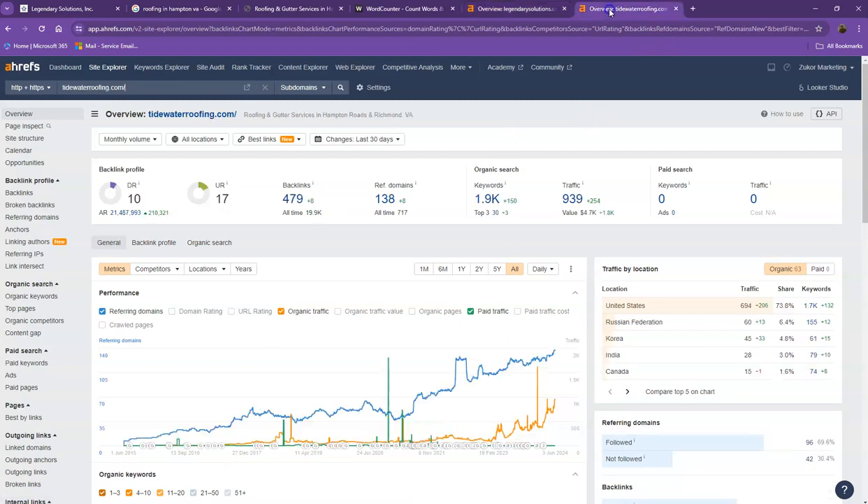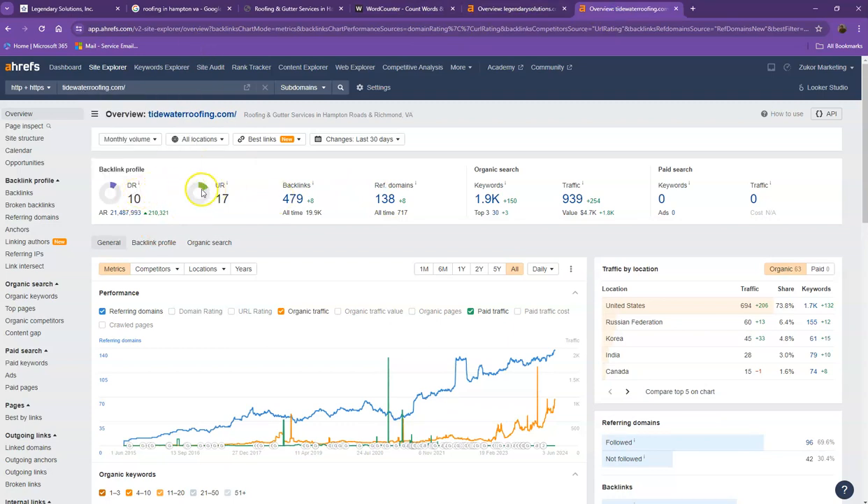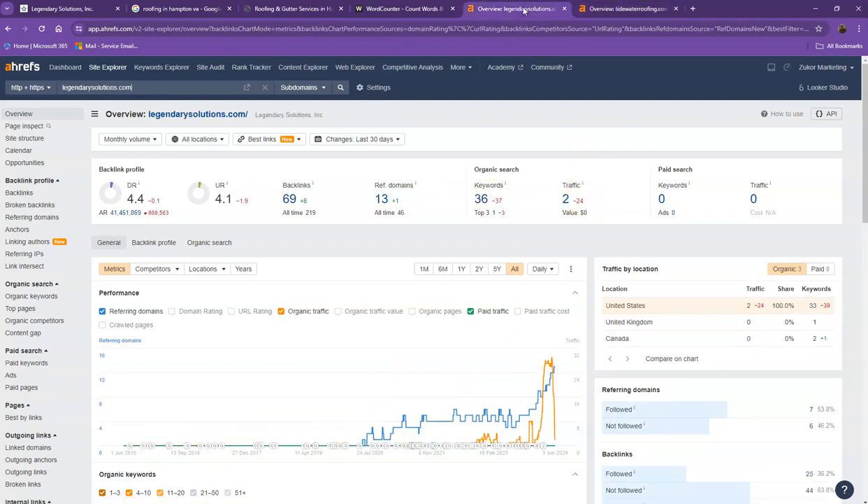Let's go ahead and take a look at your competitor's numbers. With DR and UR, it shows that Google finds their website much more trustworthy and stronger. That's also because they have more backlinks and more keywords, which gave them more traffic. What you can actually do differently is increase the number of your backlinks and add more keywords — just don't forget to increase the strong backlinks to have a much better ratio. And as a result, you'll definitely get more traffic out of it.